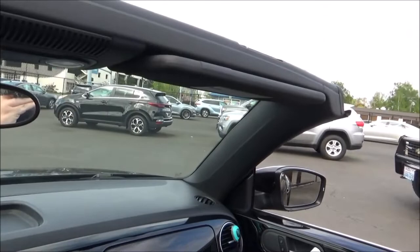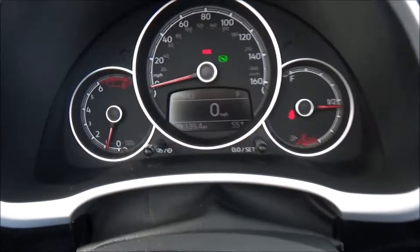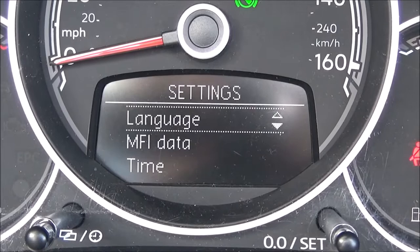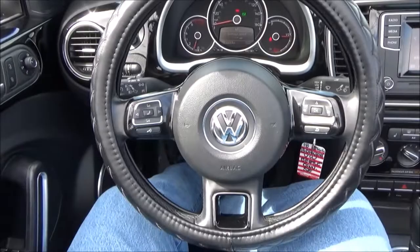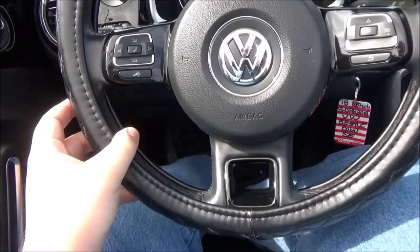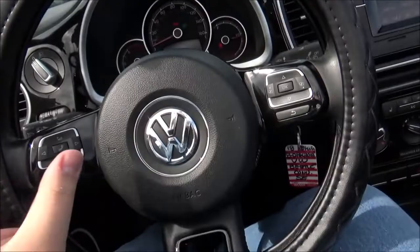In the instrument cluster, you have three analog gauges: the tachometer, speedometer, and fuel gauge. There is also a digital info display, navigated via controls on the steering wheel. It has a four-spoke, leather-wrapped, multi-functional steering wheel. On one side you have your audio controls, and on the other side you have your information display controls.